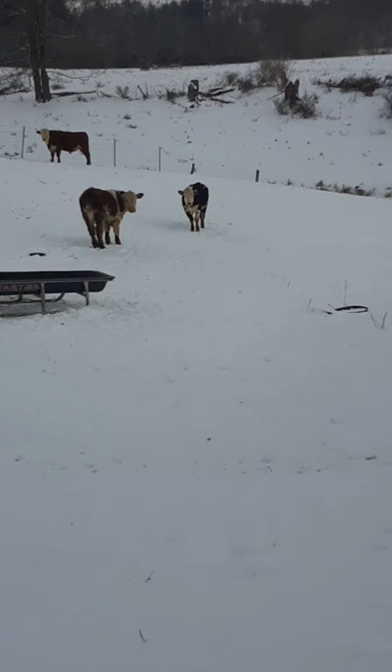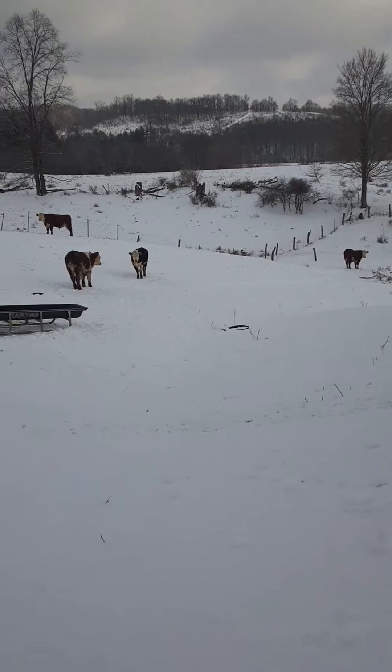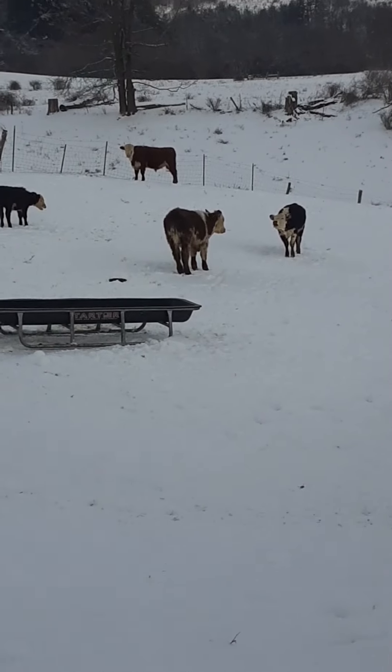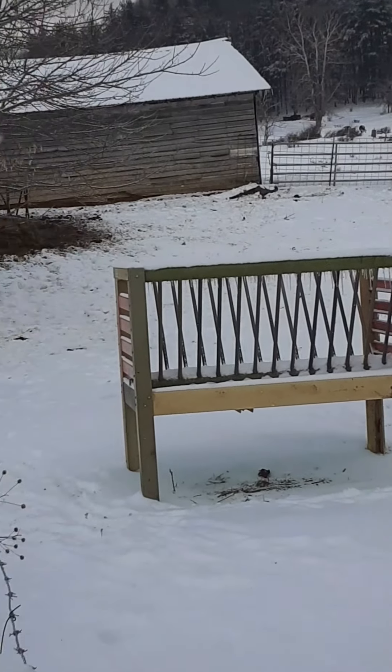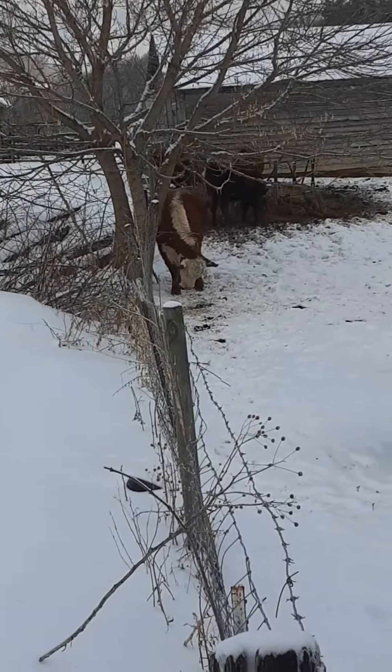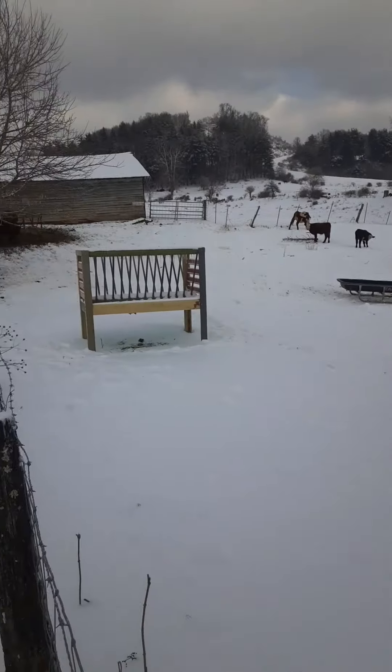We'll go out and kind of show you the other ones — they're about two months. Kind of see the size difference. Just kind of get a peek at them. I think there's a couple up here eating. Like I said, we're going to grade the driveway here. Haven't been in or out for a couple days with the weather we've had. It's been pretty nasty, so we'll get it graded out.